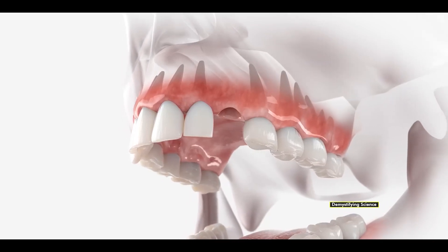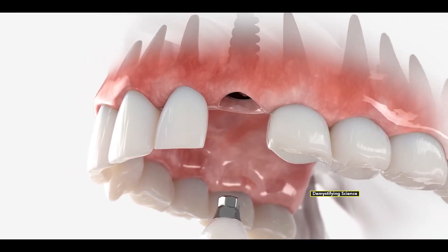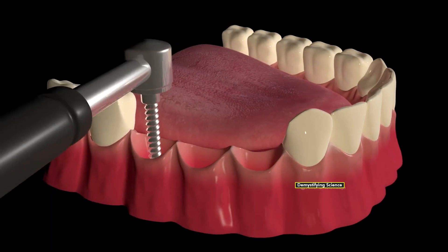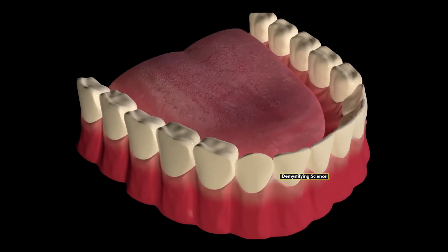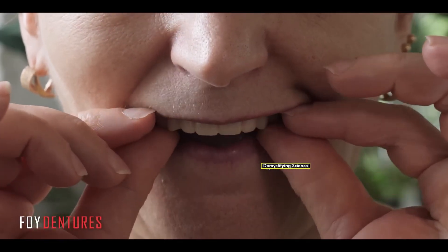However, if an accidental injury results in complete tooth loss or damage to multiple teeth, complete teeth reconstruction may be necessary. If three or four teeth are damaged, doctors may recommend dental implants. In cases where an entire row of teeth is lost, FOA dentures may be recommended.